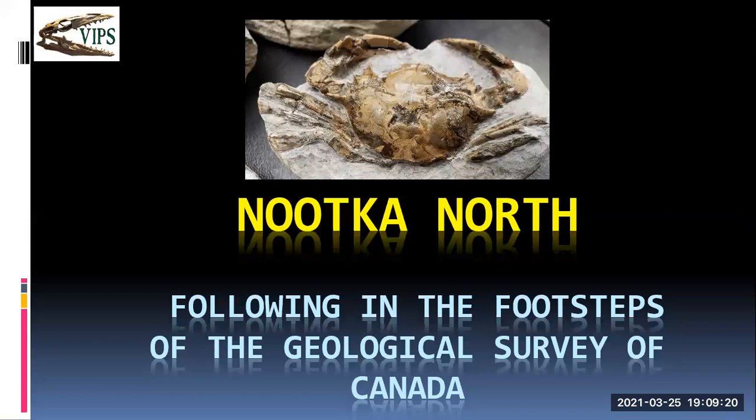This is a paleontological field trip to Nootka Island, on the west coast and to the north end of Nootka Island. We're actually following in the footsteps of the Geological Survey of Canada. We've done research on several scientific papers to zero in on locations, and to get to this area is not easy.